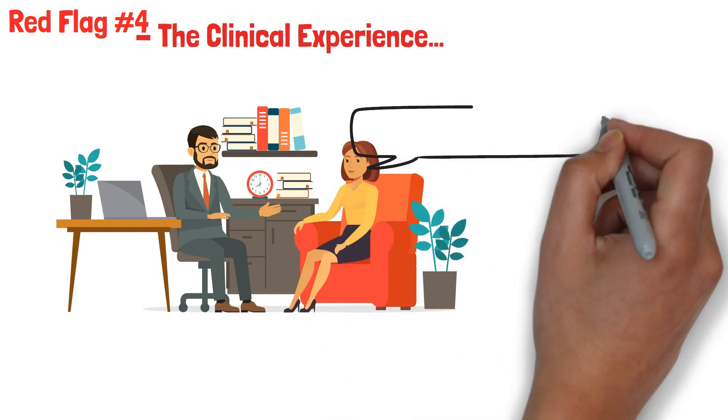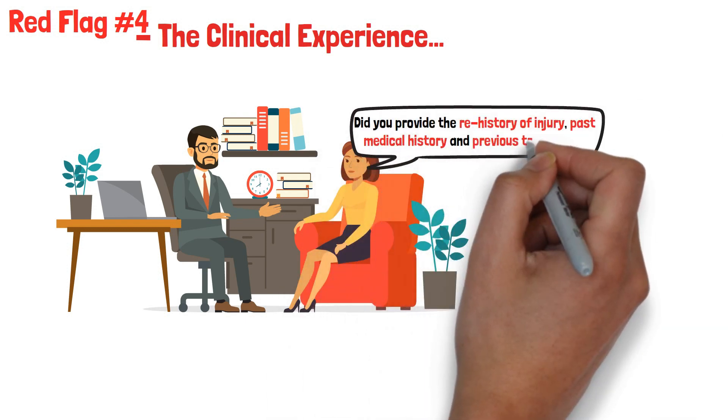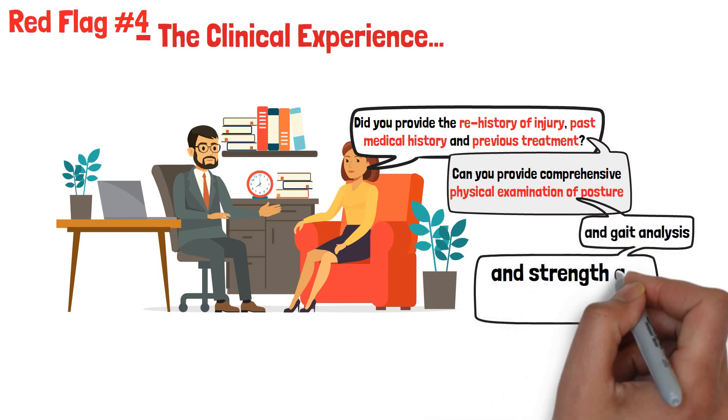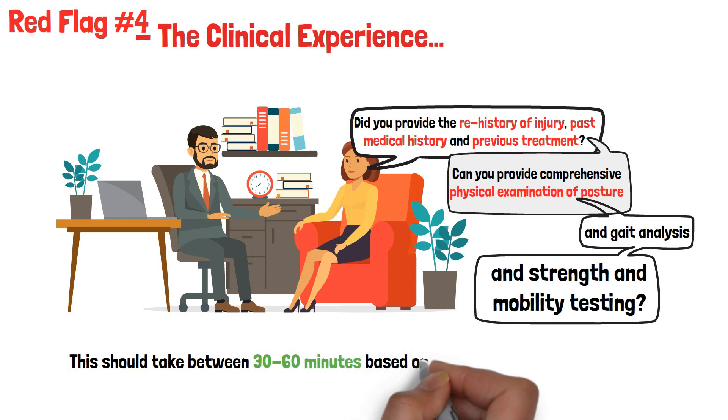Red flag number four: the clinical experience. Did the clinic provide a thorough assessment comprised of asking questions about the history of injury, past medical history, and previous treatment? Did they provide a comprehensive physical examination of posture and gait analysis, and strength and mobility testing? This should take between 30 to 60 minutes based on the complexity of the condition.